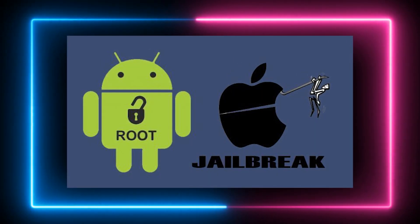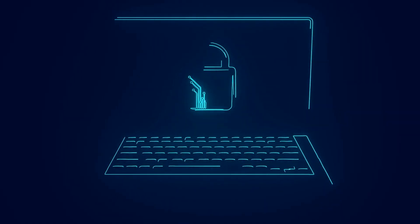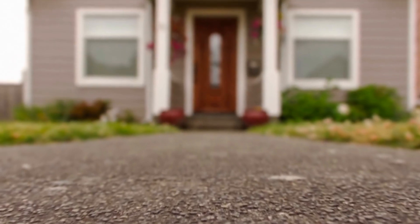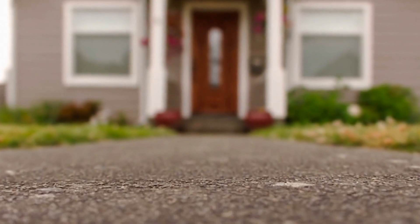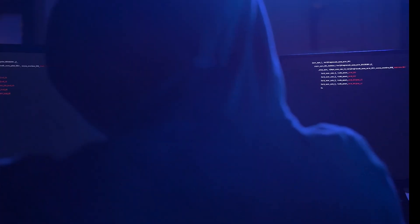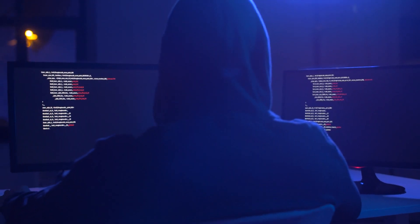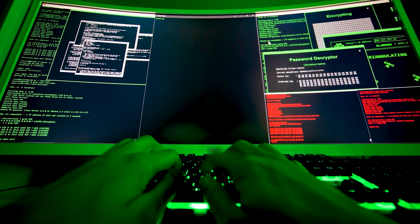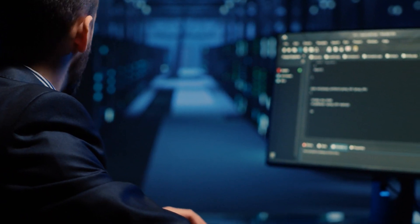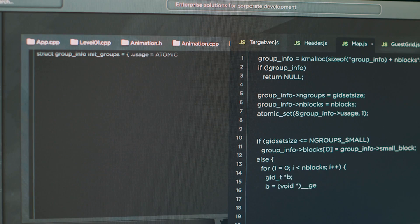Jailbreaking or rooting your phone, while providing more control and customization, strips away critical layers of security protocols, leaving your device more susceptible to malicious attacks. It's like removing the front door from your house — it may offer more freedom, but it also lets in intruders easily. A significant aspect of device hygiene is maintaining a lean set of applications and browser extensions. Over time, we tend to accumulate apps and extensions that we seldom use, and each of these can be a potential security loophole. Regular review and uninstallation of unnecessary ones helps to minimize this risk.